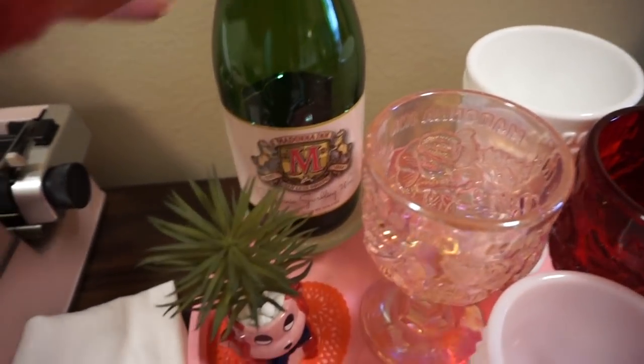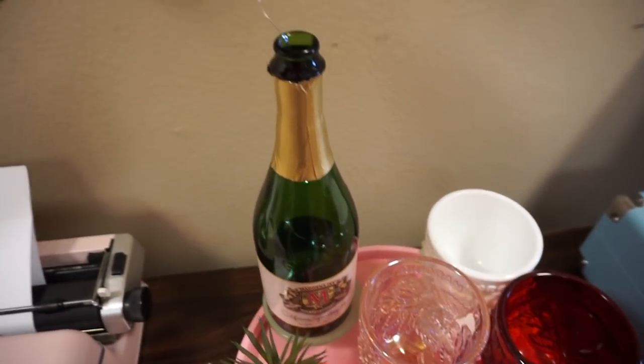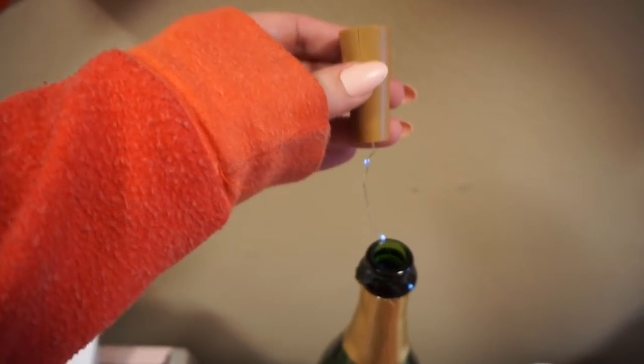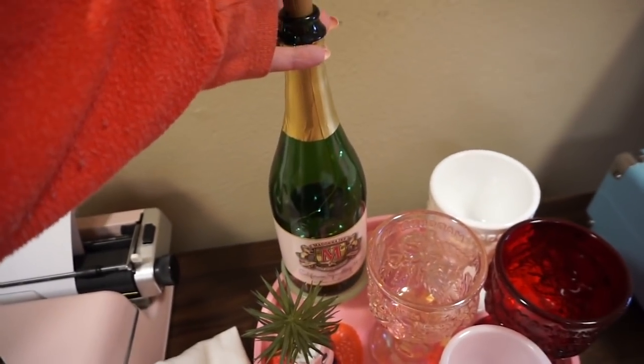I also have this bottle of wine that was from there. It was so good, and after we drank it I put lights in it. You can get these — it looks like a wine cork but it has a chain of lights connected to it, and it lights up at night, so it's cute.